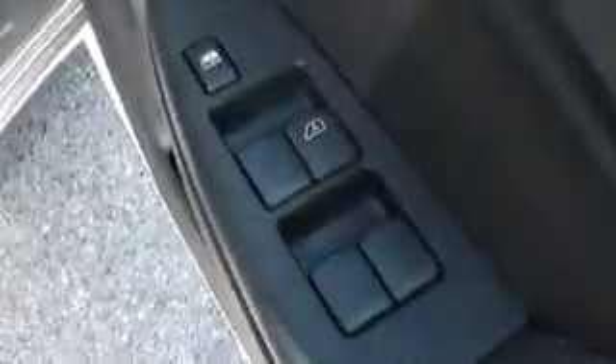Moving into the front, here in the door it has front and rear electric window controls and a window safety switch. There are speakers and map trays built into both doors again. And it also has electrically adjustable wing mirrors.